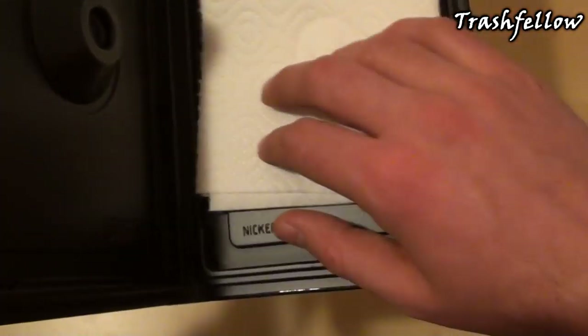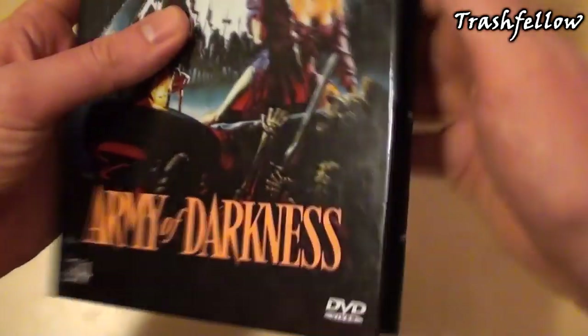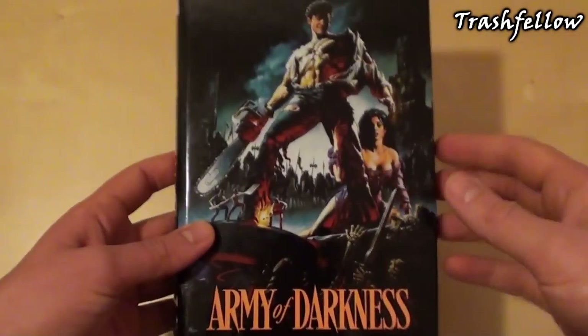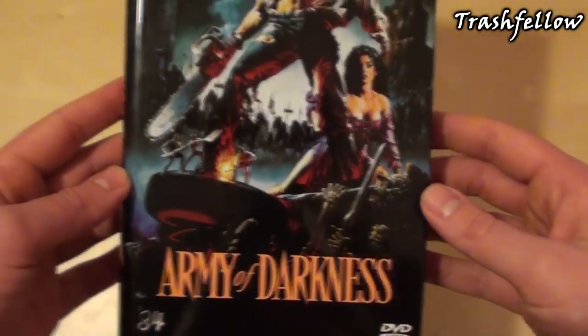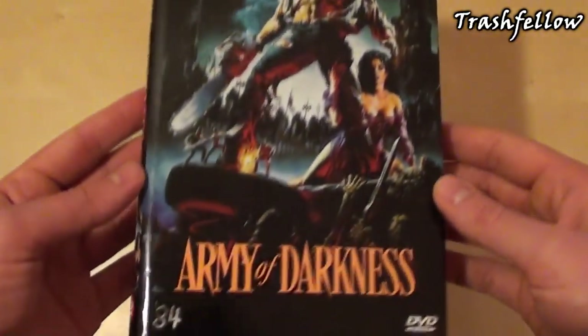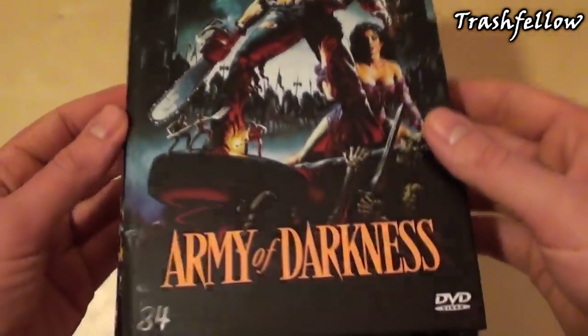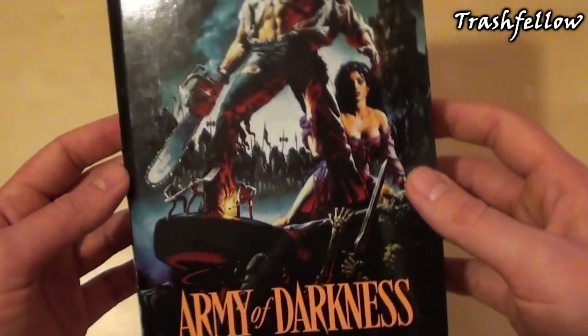That is it for the Evil Dead series. I'm still hoping that 84 Entertainment also releases the first part of the Evil Dead series — it would be great to have them all together on the shelf.